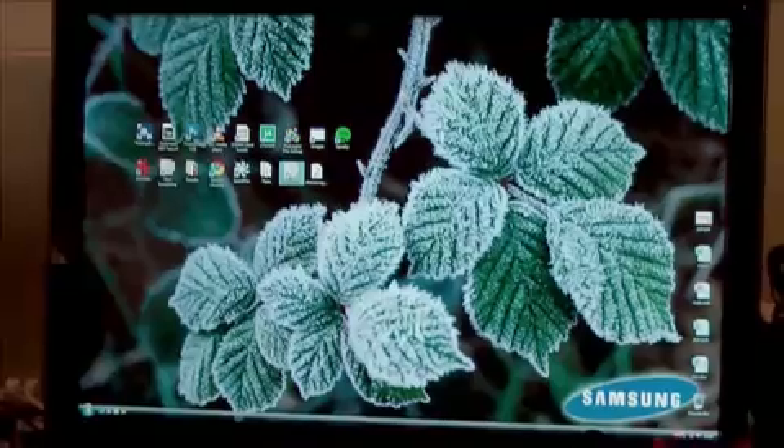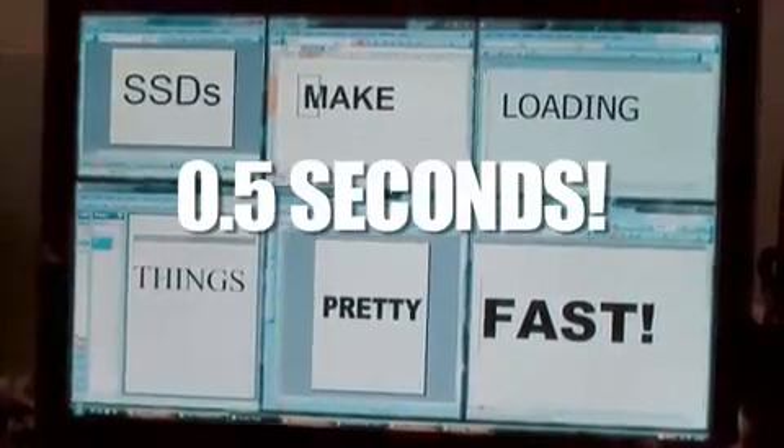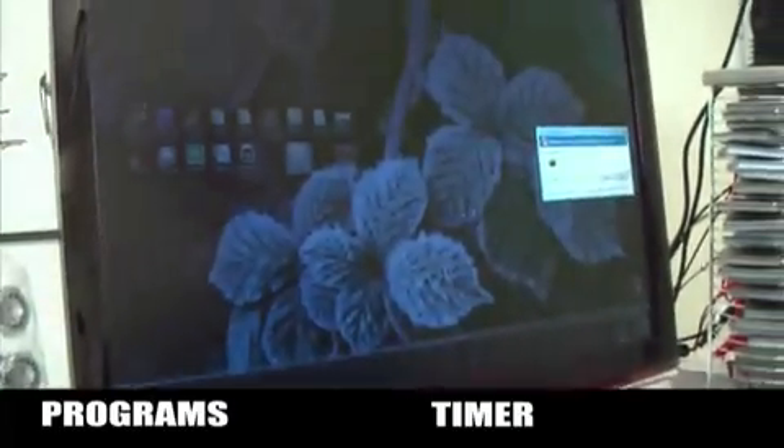We're gonna open all of Office at the same time. In 0.5 of a second — half a second. What I'm doing now is using the same command but opening everything in the start menu to see what happens.